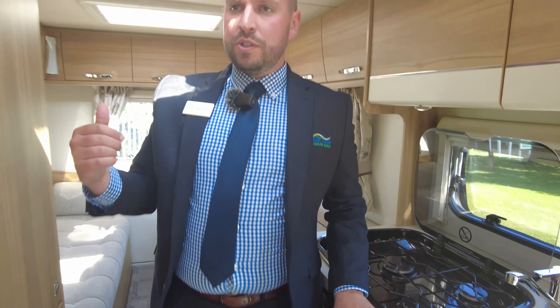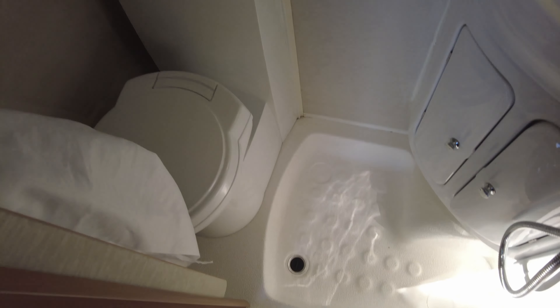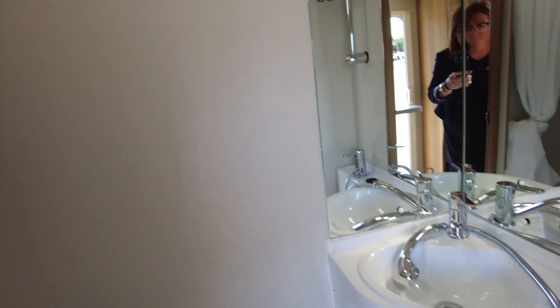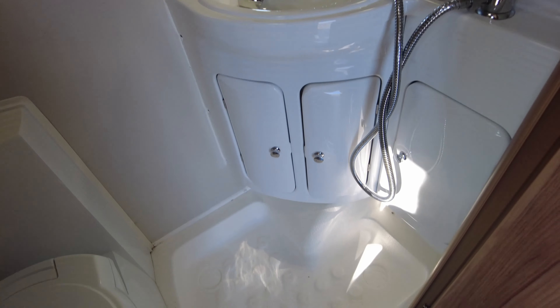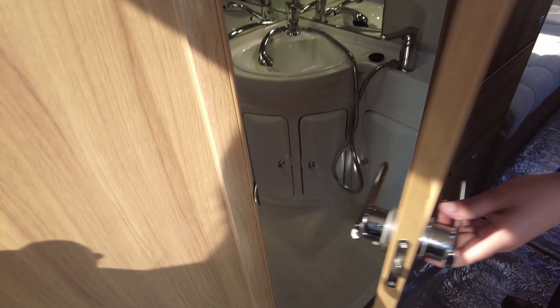Before we go down into the rear of the van, we'll come over to the bathroom first. It's a wet room but it's really quite spacious — you've got storage, you've got toilet, shower, your sink and mirror, and there's more storage under the sink as well.